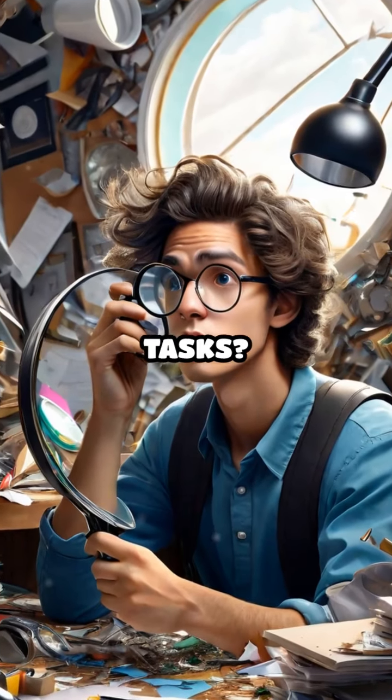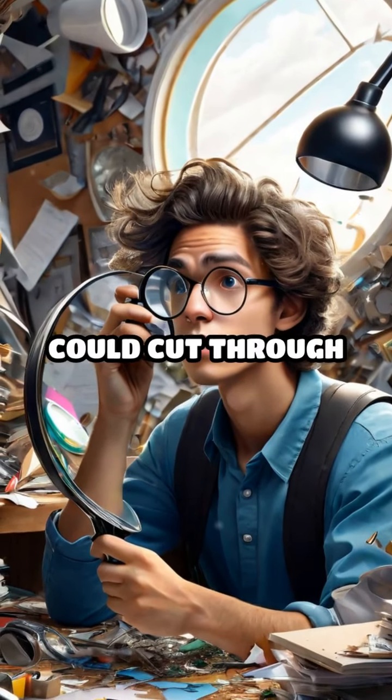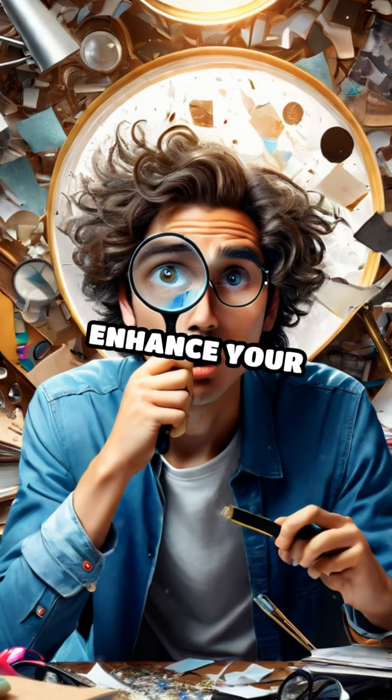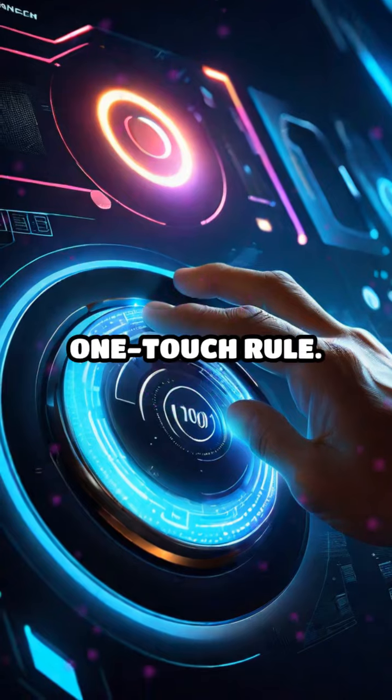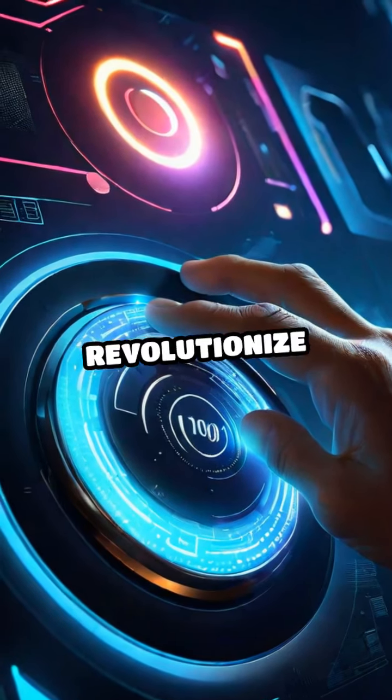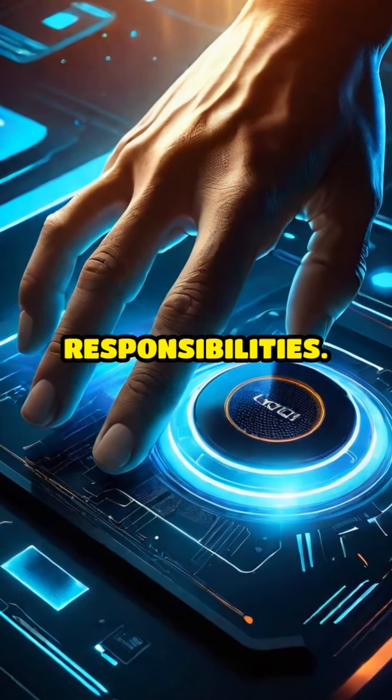Struggling to keep up with your daily tasks? Imagine if you could cut through the clutter and significantly enhance your efficiency with one simple strategy. Enter the one-touch rule — this life-changing tip can revolutionize how you handle daily responsibilities.